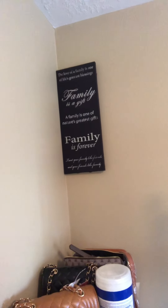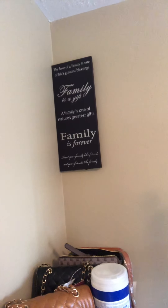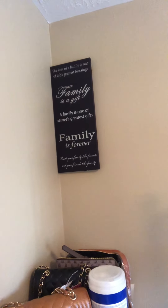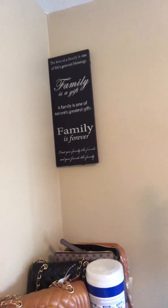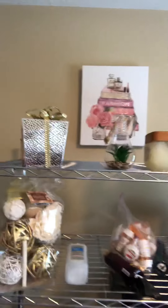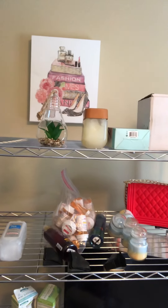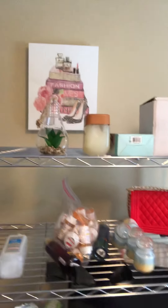The sign says: 'The love of a family is one of life's greatest blessings. Family is a gift. Family is one of nature's greatest gifts. Family is forever. Treat your family like friends and your friends like family.' I think that is so true. And I have this nice picture up top that my daughter got for me at Burlington — it's fashion-related, like a Coco Chanel high-end type thing, and it's cute.